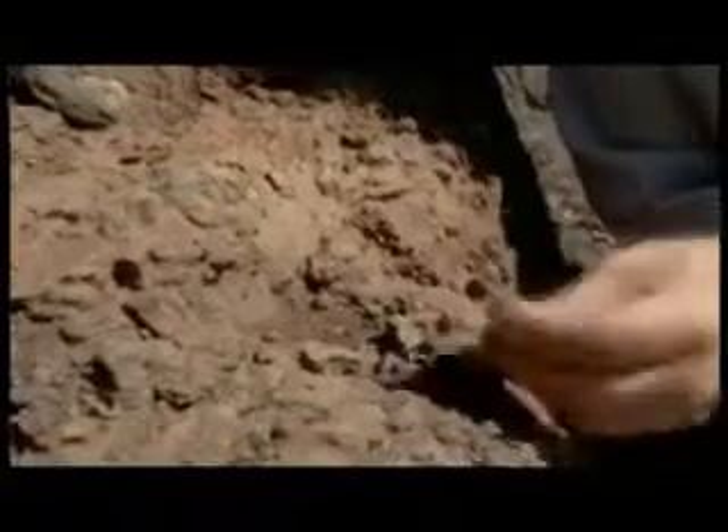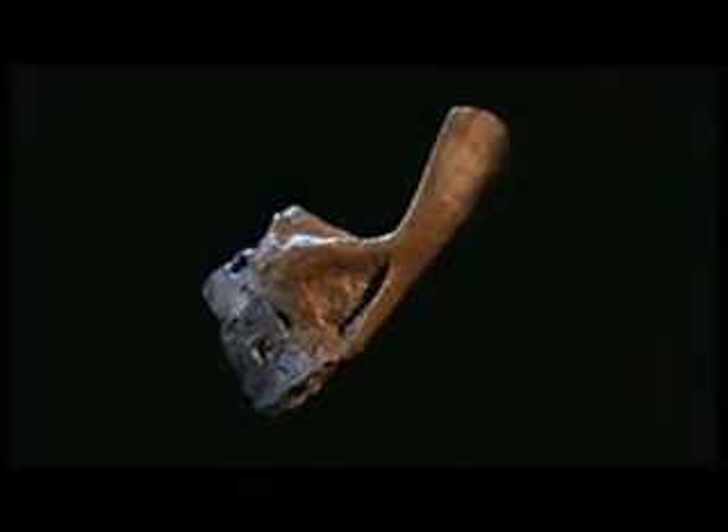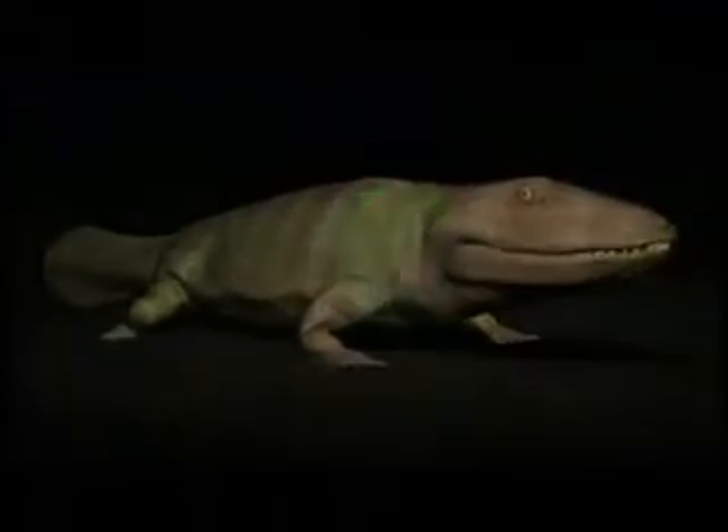Most of the fossils are too fragmented to be of much value. But in 1995, right at this spot, Deschler came across something he had never seen before. It was a small shoulder bone, but not from a fish. It was a tetrapod shoulder, 370 million years old.